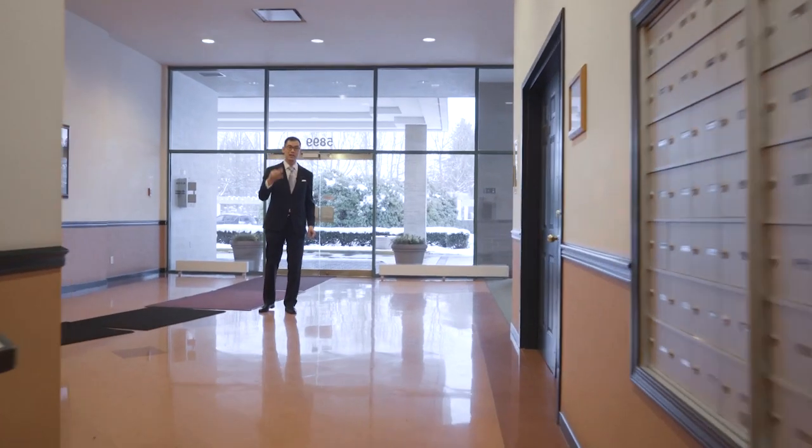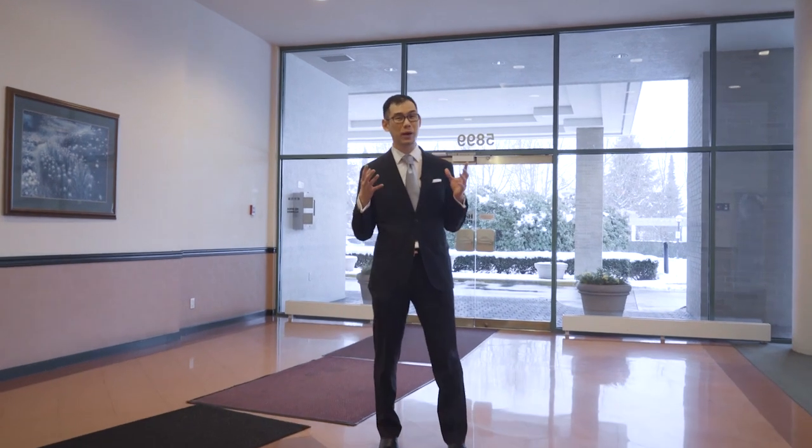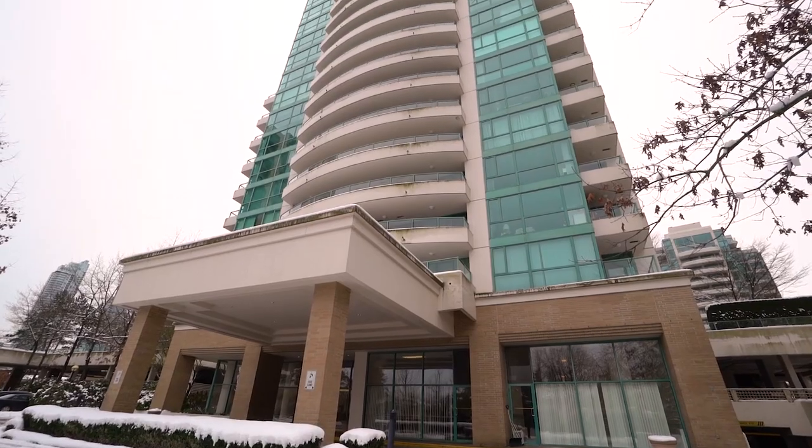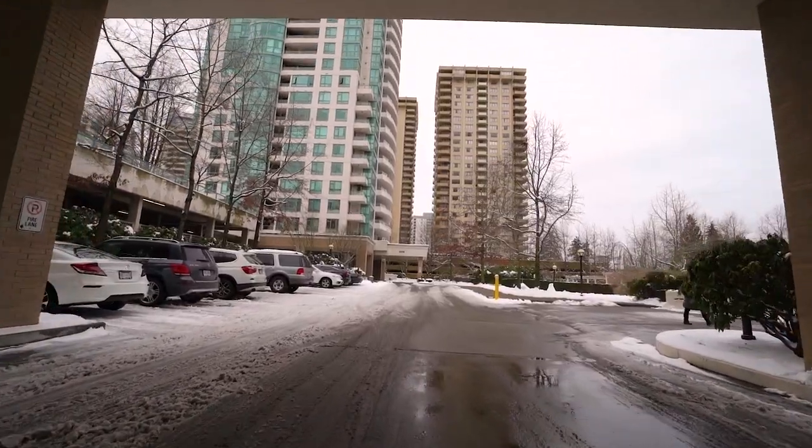Number three, solid and reputable developer. This building was built by Bosa. I mean, come on, they're one of the most reputable developers in the city, known for their quality construction.